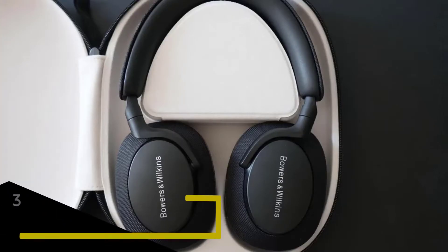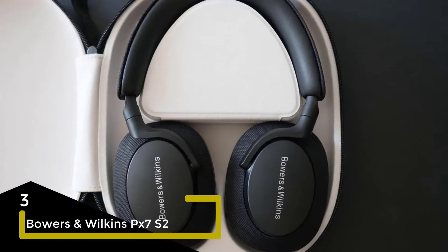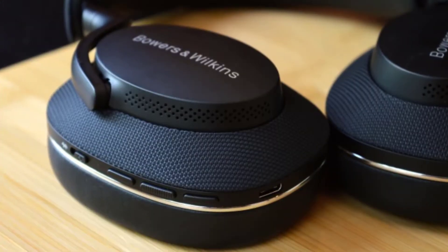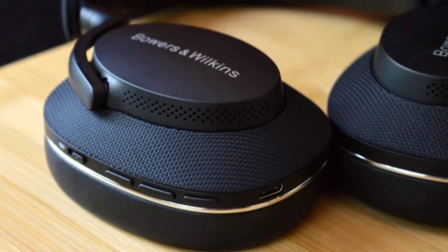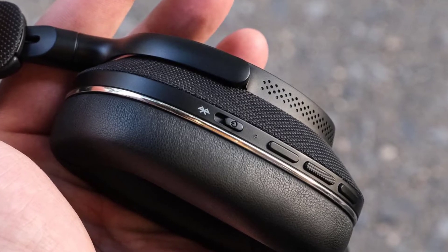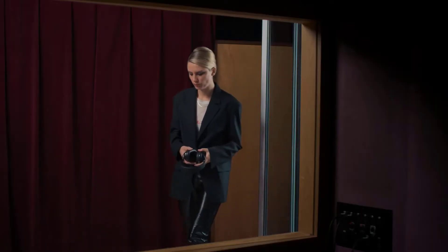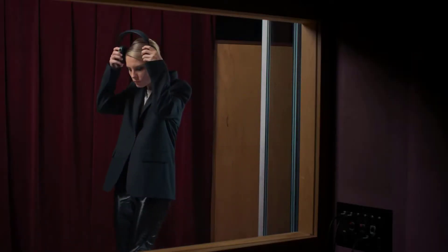For number three we have the Bowers & Wilkins PX7S2. These over-ear headphones are priced the same as the Sony. They feel good, are beautifully constructed, and are either good-looking in an understated way or a bit too understated — it depends on your taste. They have active noise cancellation and a control app, but extended functionality is not their thing.